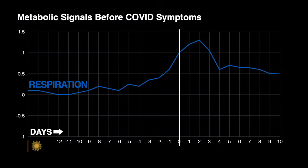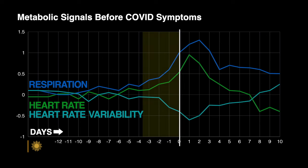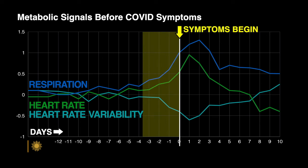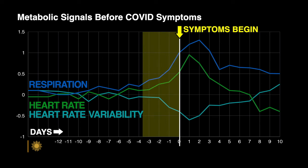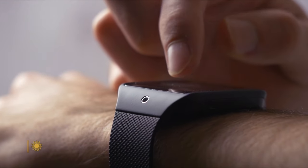And sure enough, in a Fitbit study involving 100,000 people, those metabolic changes predicted COVID three days before any symptoms appeared. Now, at the moment, Snyder's app can't tell what is causing your vital signs to go off. We can't tell the difference between certain kinds of stresses like workplace stress and mental stress versus a COVID. But in the future, we will.